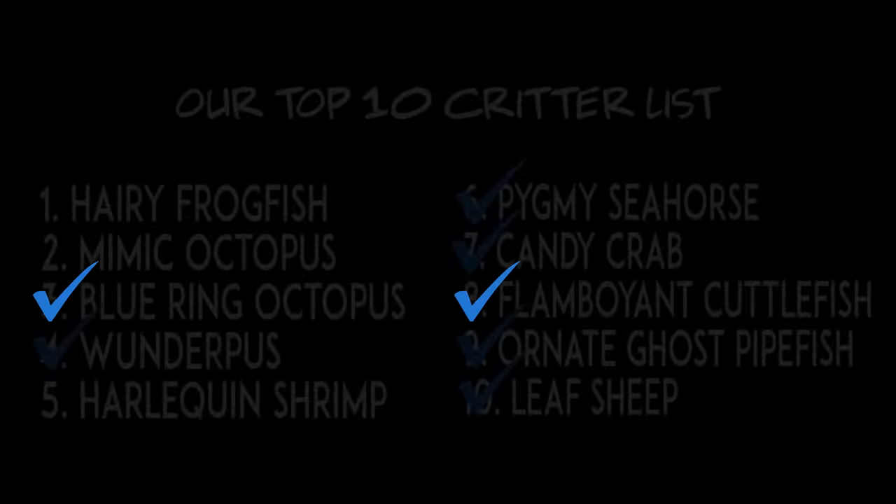What an amazing day — we were so surprised that we got to cross off the hairy frog fish tonight. There are only two more critters left on our bucket list: the harlequin shrimp and the mimic octopus, and it's going to be fun finding those.